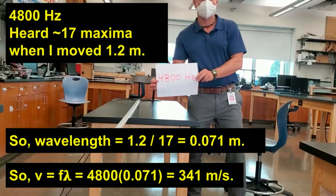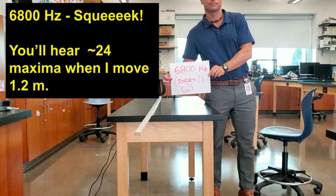We'll do one final trial. I'm going to go way up to 6800 hertz — I apologize for this one. The waves are going to be quite short, so you're going to hear quite a few more maxima when I move the speaker.